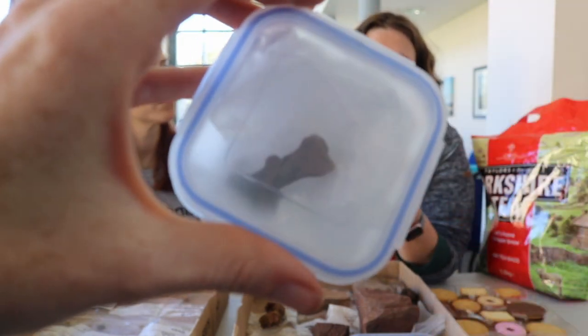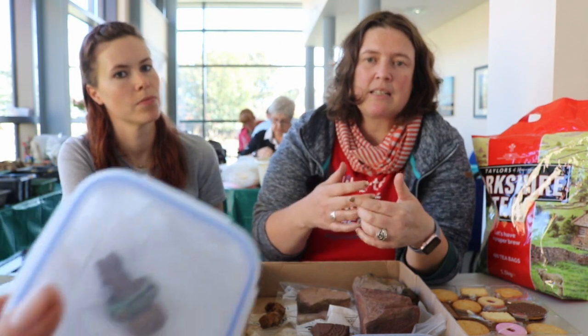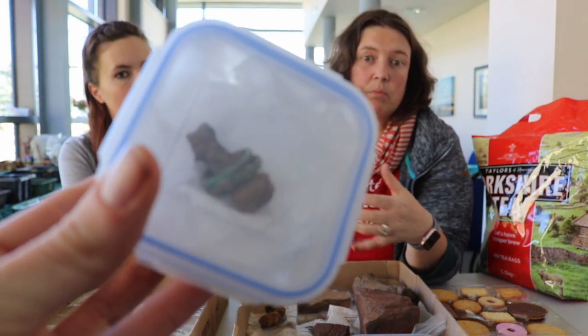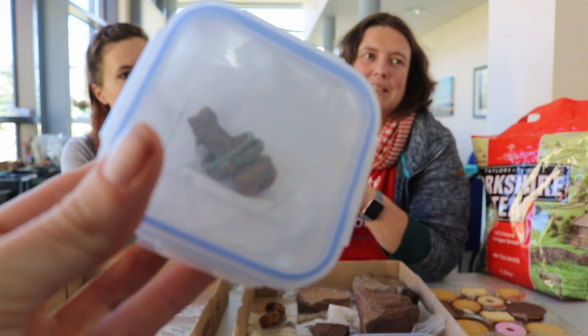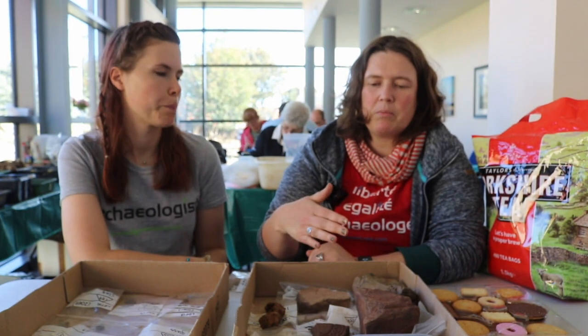What the conservator will do is clean the object using chemicals and stabilize it to prevent further corrosion - we don't do that here, we send it to somebody. What we do here is put silica gel in with it and place it in an airtight box so there is no more moisture. We aim to prevent further corrosion until it gets to a conservator, and then it's in their hands.